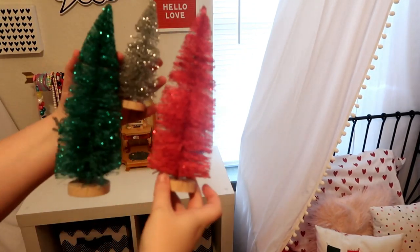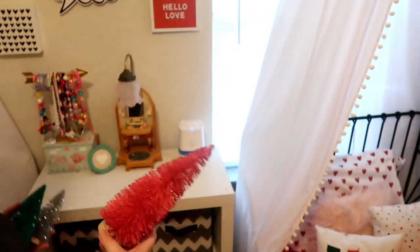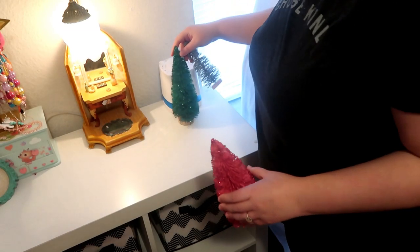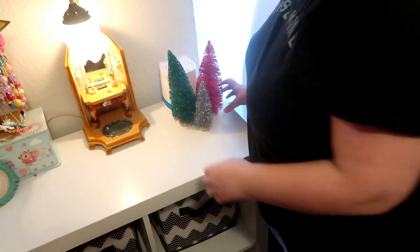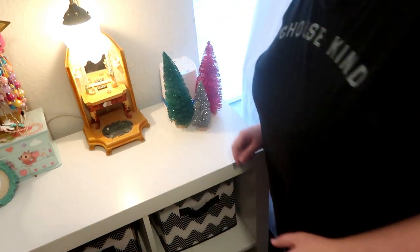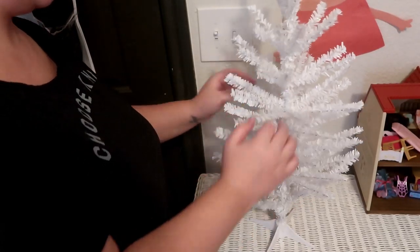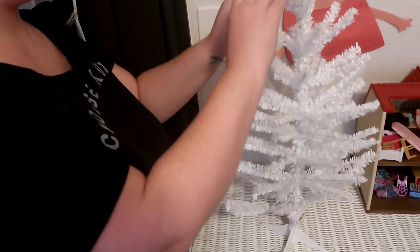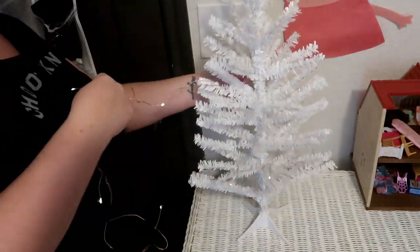I got these bottle brush trees, which you can find just about anywhere — these were from last year at the Target Dollar Spot — and I put them around their sound machine on the nightstand. I also got this little tree at Target last year along with the lights and ornaments. The girls fall asleep to the twinkling lights at night and I just love it.